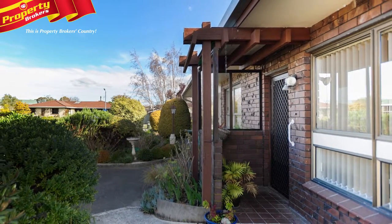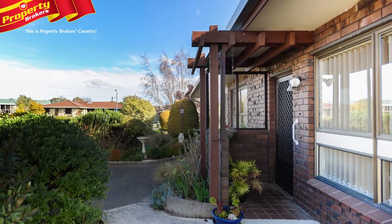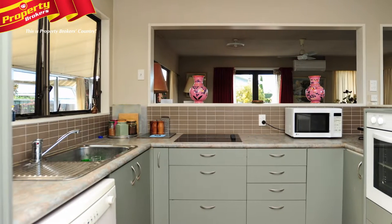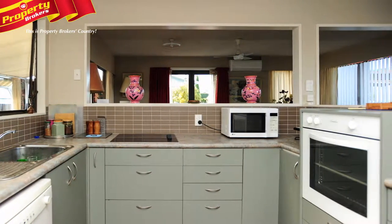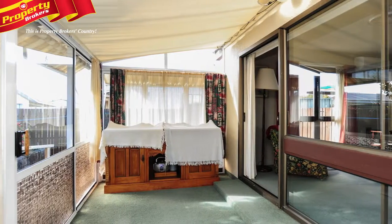6B Mountview Place is a lovely, sunny and low-maintenance townhouse that will be ideal for those seeking the peaceful life. Inside you'll find a semi-open-plan living, dining and kitchen space with a double slider that opens through to the conservatory.